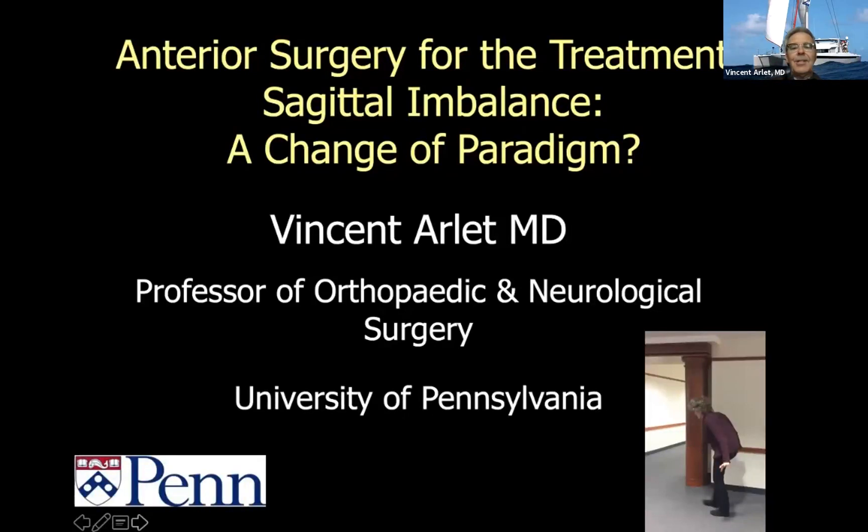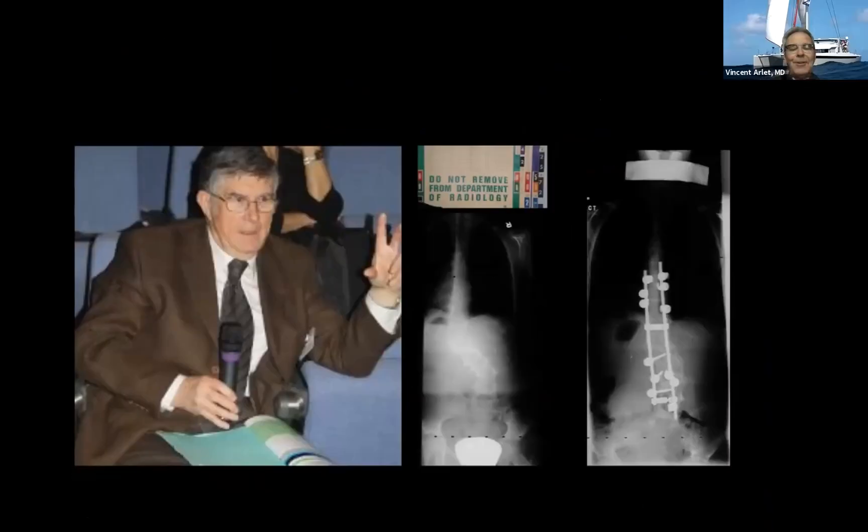Thank you very much. I'd like to give a tribute to Jean Dubousset. When I started in Canada in 1991, it was extremely helpful for me because I didn't know what to do with all my cases. Every time I was going to a convention, I was taking the x-ray jacket that was supposed to go to radiology, bringing the x-rays to him and he would tell me exactly what I had to do. Coming back on Monday, I was doing what he had told me. Thanks again, Jean, for everything you did for me. You've been extremely helpful in my career.